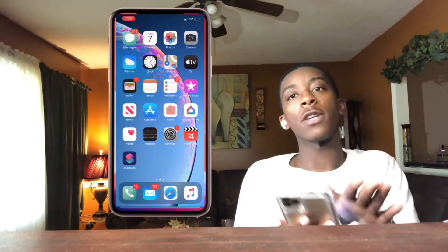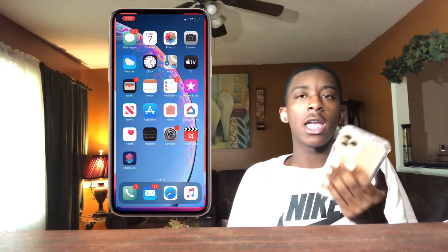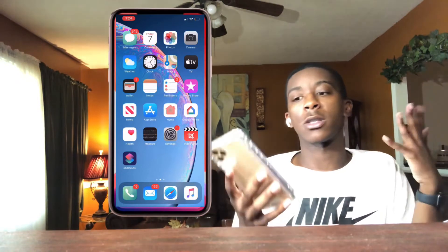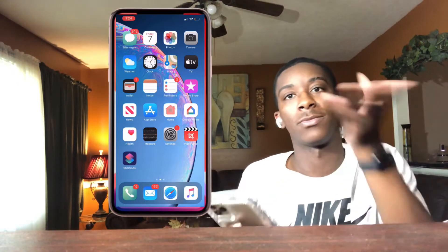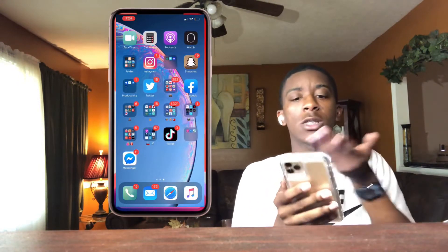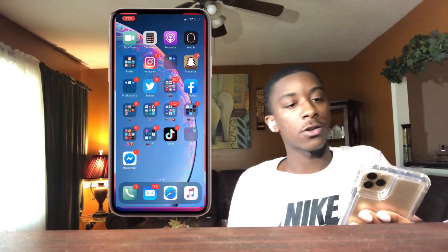So this screen right here — I don't really use this screen, well I do use it, but I'm not going to really talk about it because it's everybody's average apps like Messages, Photos, Camera, App Store — just everybody's basic apps. Same with the top row of my apps, so I'm just gonna leave those where they are. I'm gonna start off with Instagram, my most used app.